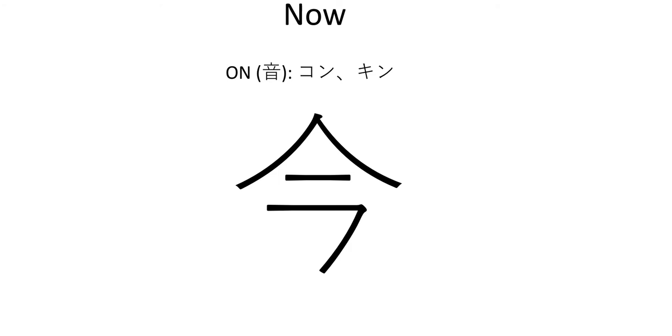This symbol is unique because it's written and read 'kon' and 'kin.' 'Kon' is going to be a little bit more common than 'kin,' but for the most part what you're going to need to know this as is 'ima.' As you see on the screen here, 'ima' is the kun reading, and kun readings are words that are usually the Japanese native words given to a particular symbol. So the native sound for this is 'ima,' meaning right now.